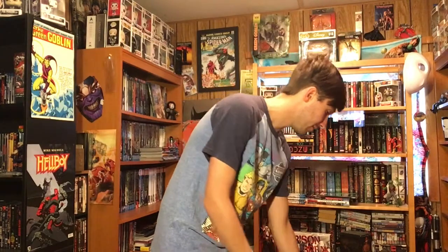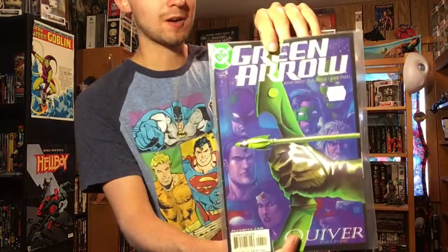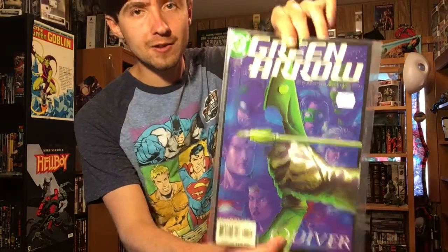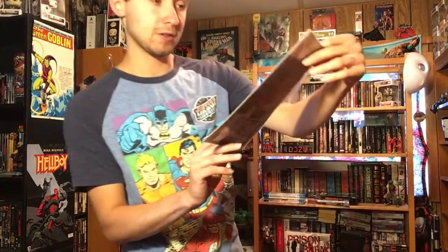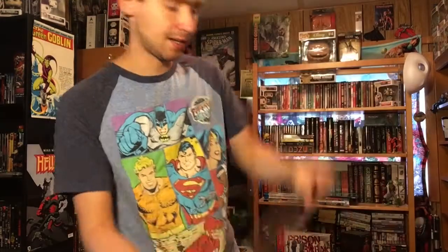The next ones are from the Kevin Smith run on Green Arrow. I have the first issue already, so I grabbed number two — Quiver Part Two — and issue three, Quiver Part Three, which has Black Manta in it. I've heard Kevin Smith's run is very good, so I'm looking forward to it. I also picked up issue four and issue five — Quiver Part Five — and issue six, Quiver Part Six, which looks like Etrigan the Demon is coming into it.